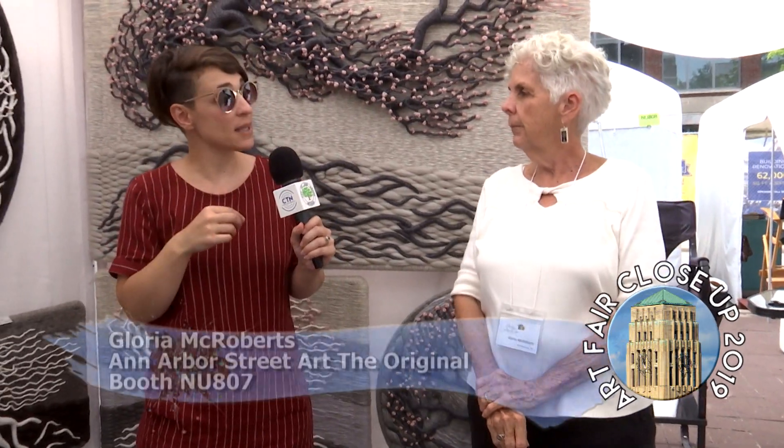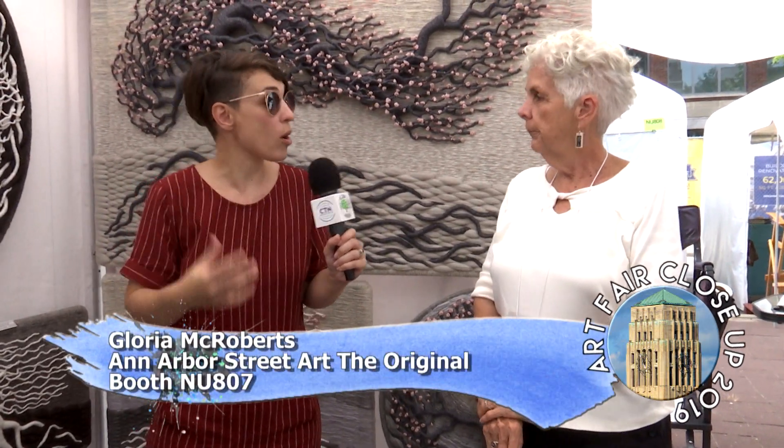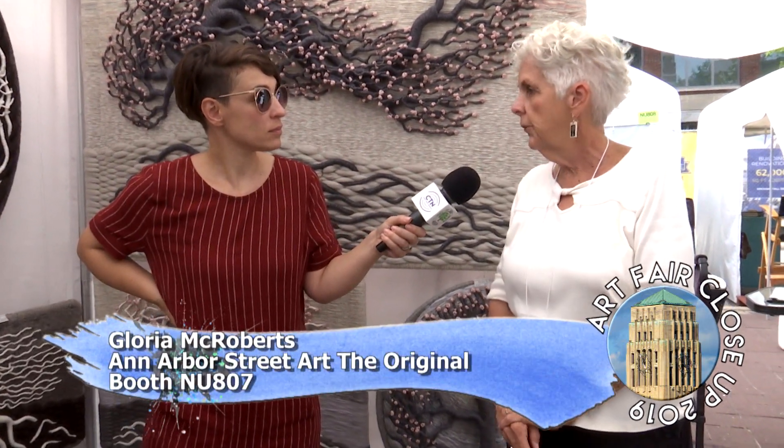It is a really good look on a wall. Do you have a website where people can see more? Yes, gloriamcroberts.com. Thank you so much, Gloria. Stay tuned for more from the Ann Arbor art fairs.